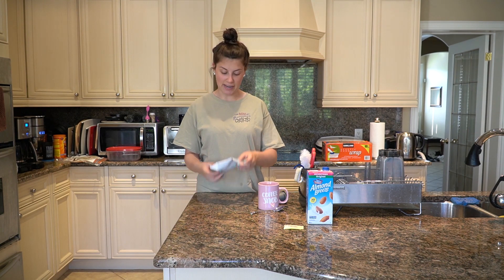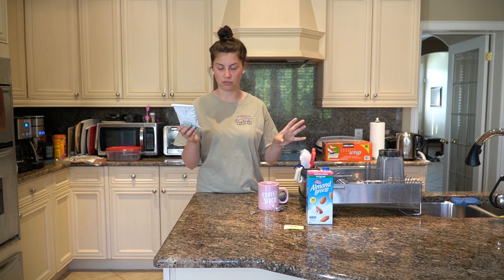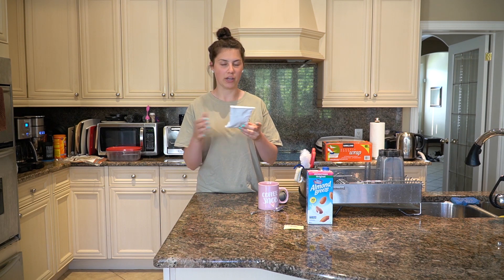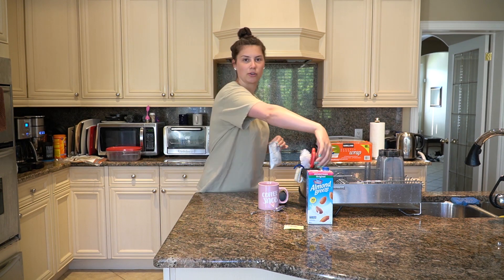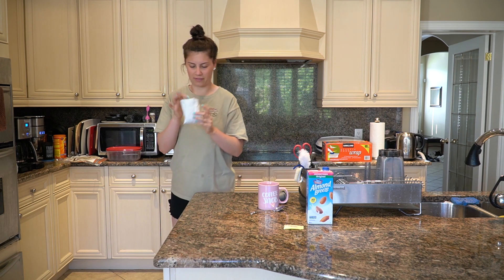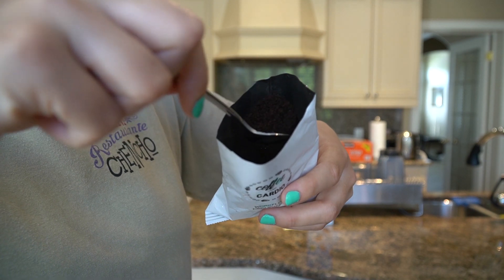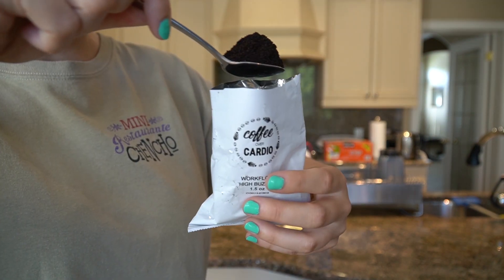Welcome back to Day 3 of the coffee taste testing. Today I'm trying Workflow High Buzz, which is rated the highest on the caffeine level scale. This is their darker roast — all the other ones I've tried up to this point are light roasts, not even medium. So this should be interesting because dark roast is not my favorite. Definitely not my favorite coffee scent.